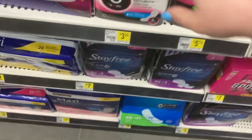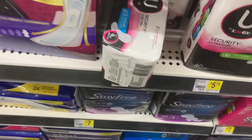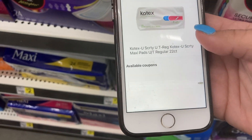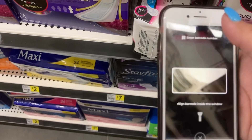Another coupon matchup is on U by Kotex pads. They are priced at three dollars and twenty-five cents and we have a one dollar off coupon making them just two dollars and twenty-five cents final price. That is a pretty good deal on these as well.